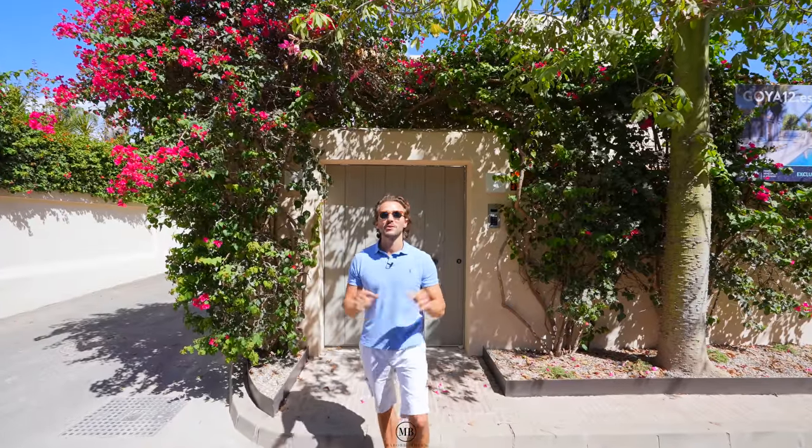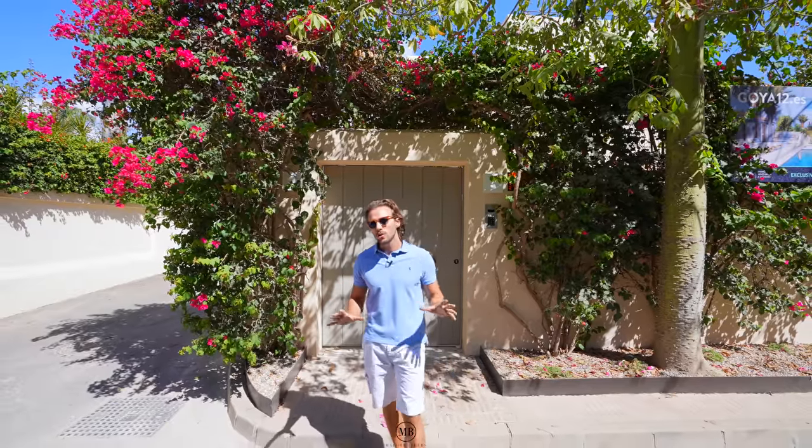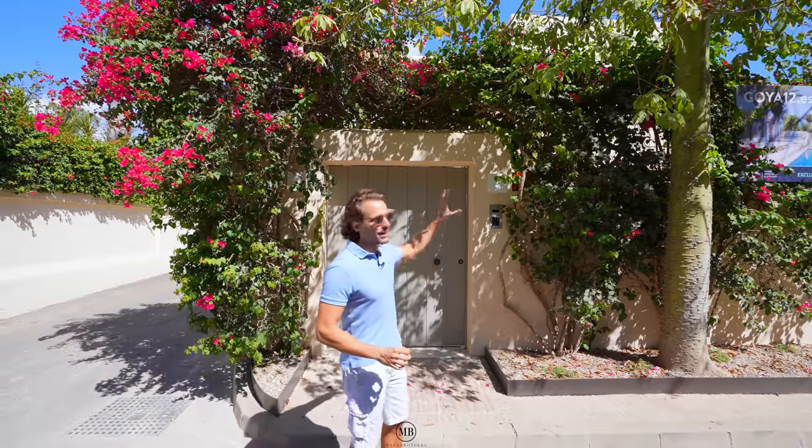Hi guys and welcome back to our YouTube channel. Today we are in Casablanca — not in Morocco, but in Marbella on the Golden Mile, which is a residential beachside urbanization area with some of the coolest homes walking distance. Today we're going to be showing a super cute home right here. Let's go!